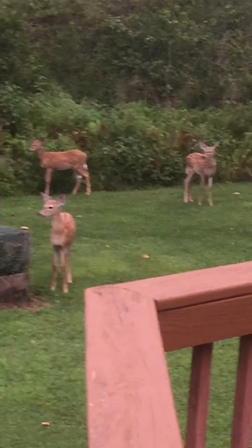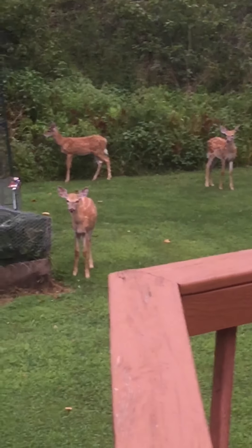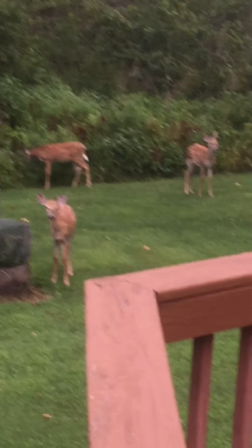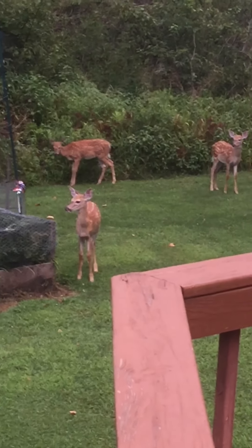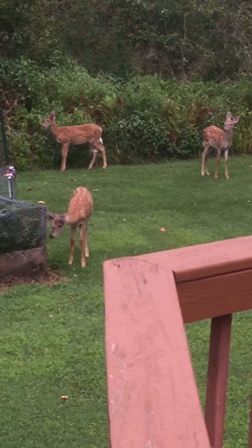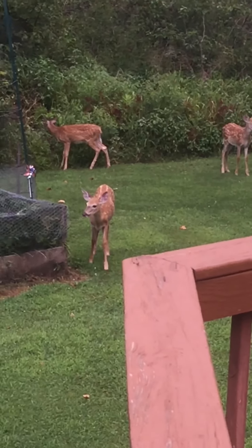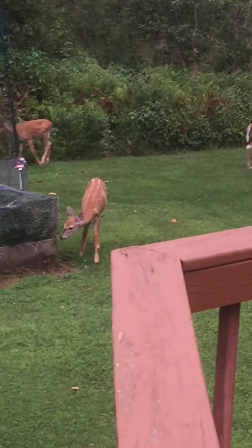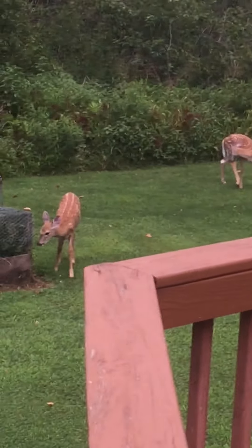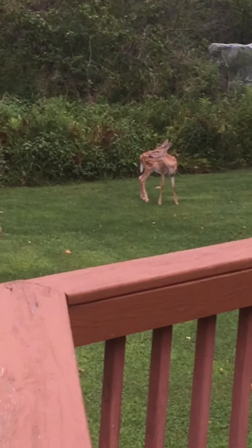I actually have three fawn in the backyard. The one that's closest is feeding on strawberries through the cage, enjoying that. The one that's right down by the wood line is feeding on spotted touch-me-not. The one on the right hand side is feeding on the grass.